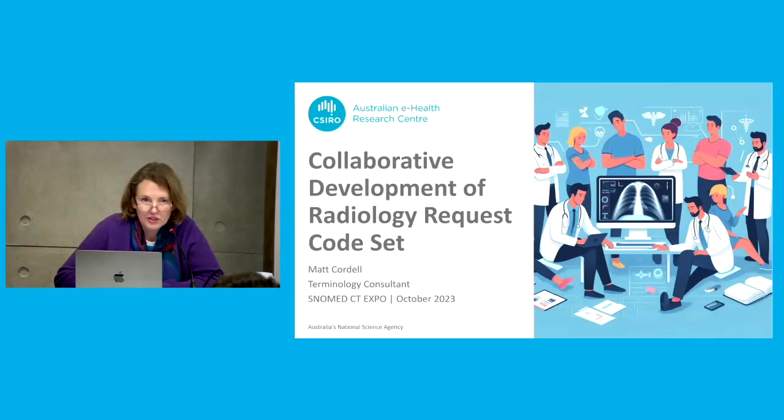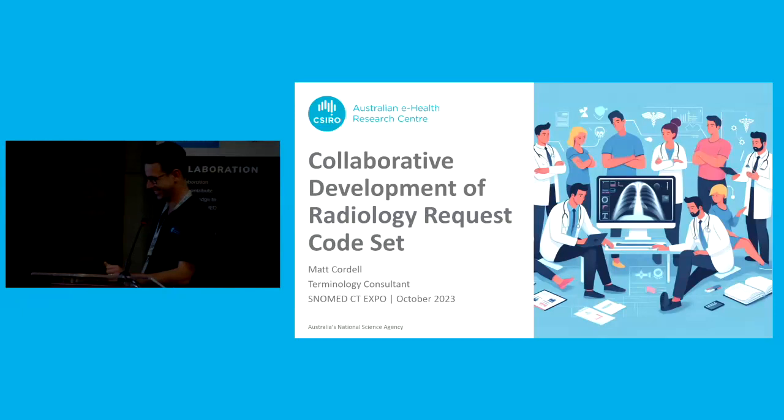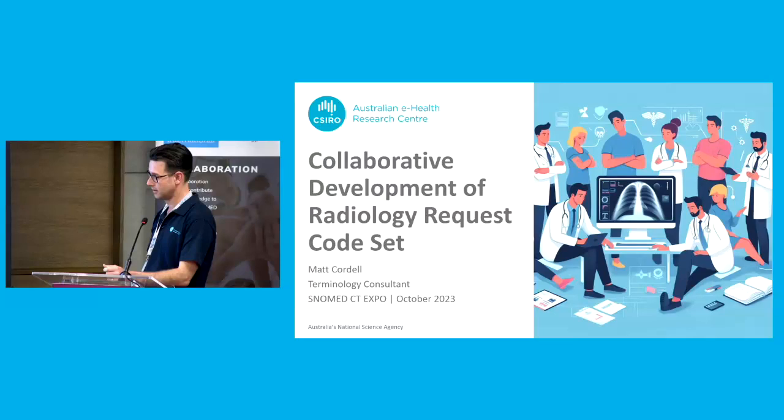Welcome to the Terminology Leading Practices stream of SNOMED CT Expo 2023. My name is Liara Tatina and I am Customer Relations Executive for Asian Pacific and Global Education Lead at SNOMED International. I will be moderating this session. All questions will be answered at the conclusion of the presentation. Online attendees please use the Q&A button to type your questions to the presenter. On-site attendees please use the microphone provided in the room. I'm now pleased to introduce Matthew Cordell from CSIRO, who will be presenting collaborative development of a radiology request set. Matthew, please go ahead.